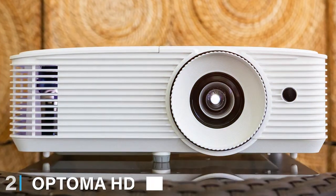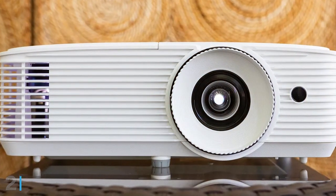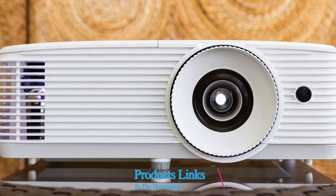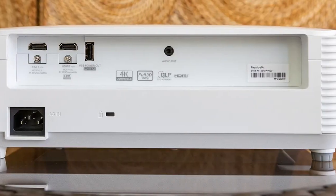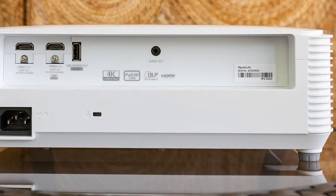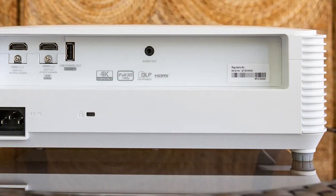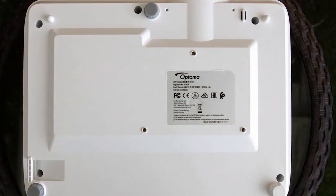At number 2, the Optima HD28 HDR 1080p Home Theater Projector steps up as a testament to Optima's commitment to high-definition entertainment. This projector offers a 1080p resolution enhanced by HDR technology, meaning you'll get brighter whites, deeper blacks, and lifelike color that will capture every detail of your favorite films and games.